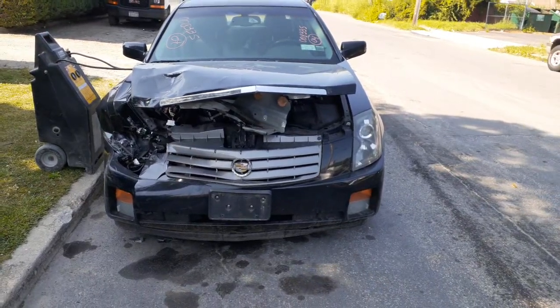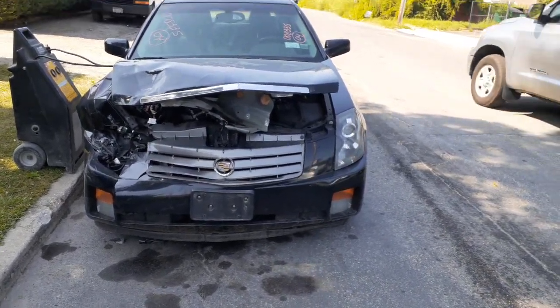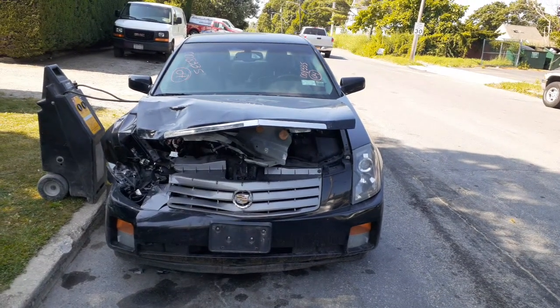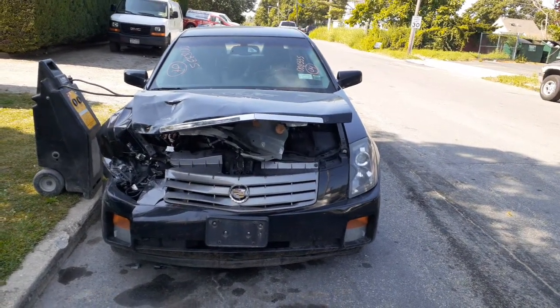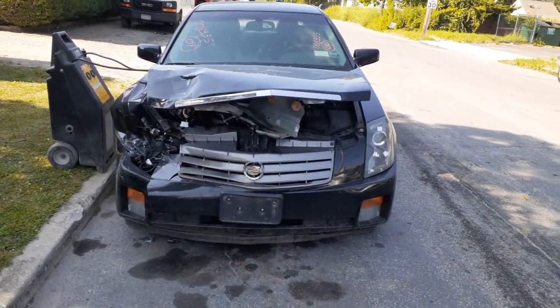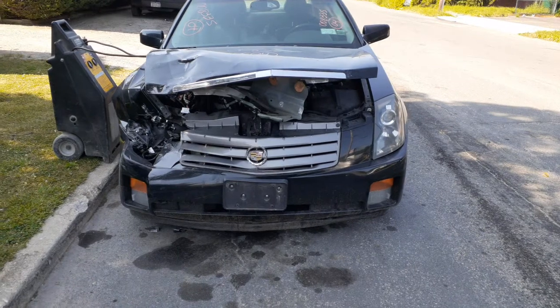This addition to the inventory is a 2004 Caddy CTS base model, 3.6 automatic rear wheel drive. It's got 87,000 miles on it — believe it or not, nice clean — hitting the right front, as you can see.